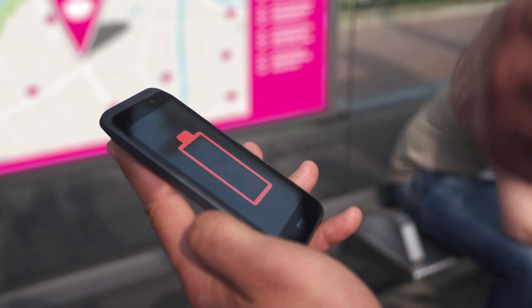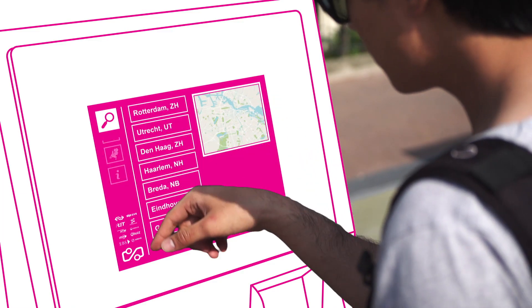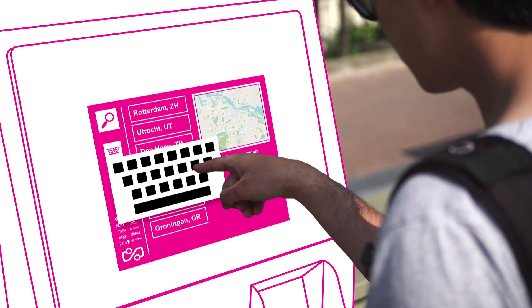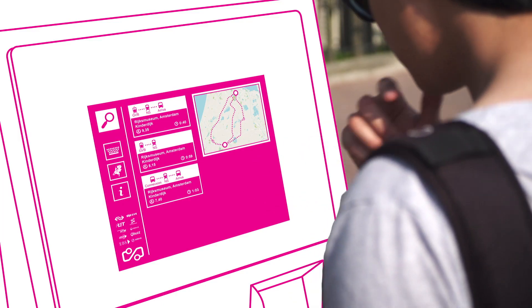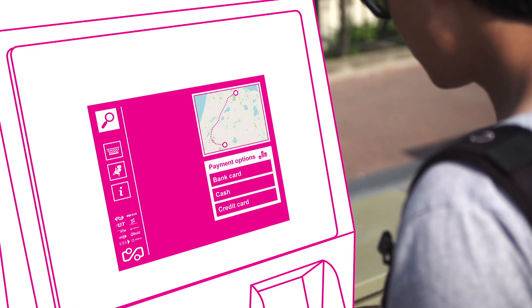If using the smartphone is not possible for any reason, tickets can be purchased at ticket vending machines. Travelers can select their destination on the map or by typing the address or location. Like on the website and app, an overview of travel possibilities by modality, time of travel, and price is offered so that travelers can decide which option suits them best.